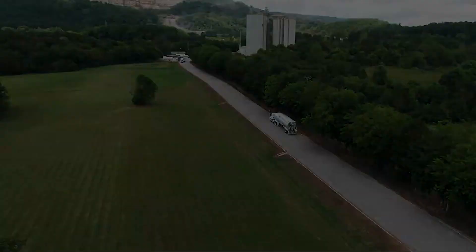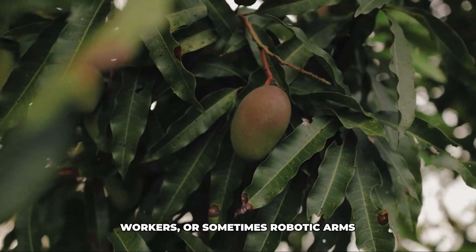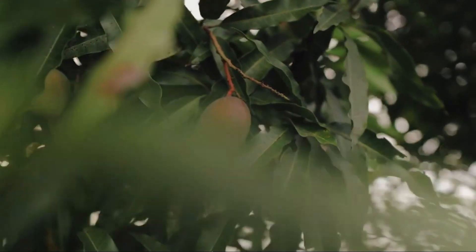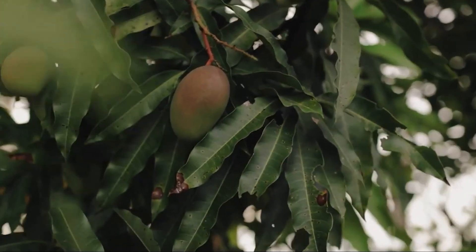Keeping the mangoes cool slows down their breathing and ripening process, preventing them from getting over-ripe or damaged by heat during transit. The field crates are stacked carefully to avoid bruising the precious cargo. Speed and temperature control are the name of the game here.